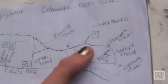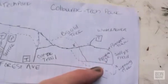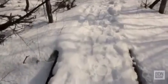It looks like no matter which way I go here at the Big Old Tree, I'm going to be headed towards Sally's Field, which is where I want to go. If you don't like the weather, wait a minute — now we've got sun and blue skies.